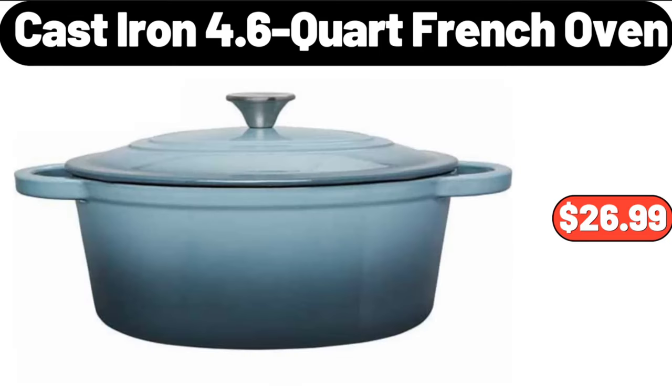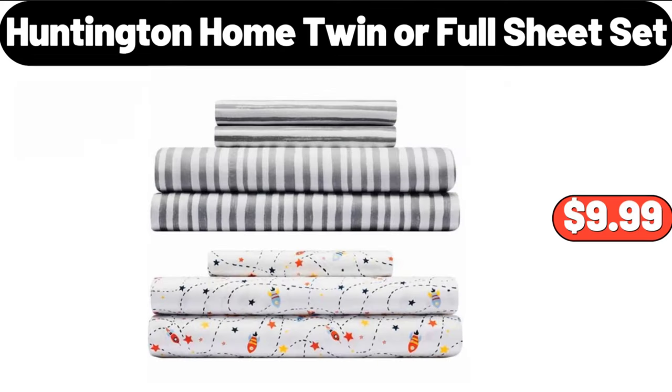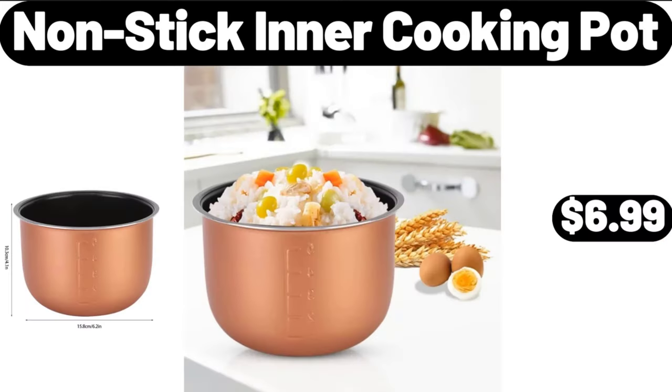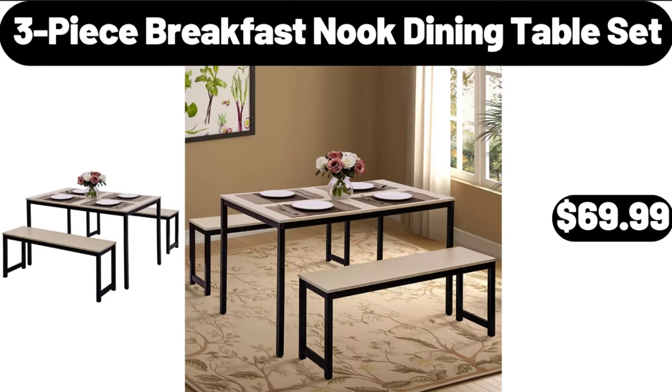Cast Iron 4.6 Quart French Oven, $26.99. Huntington Home Twin or Full Sheet Set, $9.99. 6-Speed Big Mouth Extraction Digital Juicer with Self-Cleaning Cycle, $39.99. Nonstick Inner Cooking Pot, $6.99.